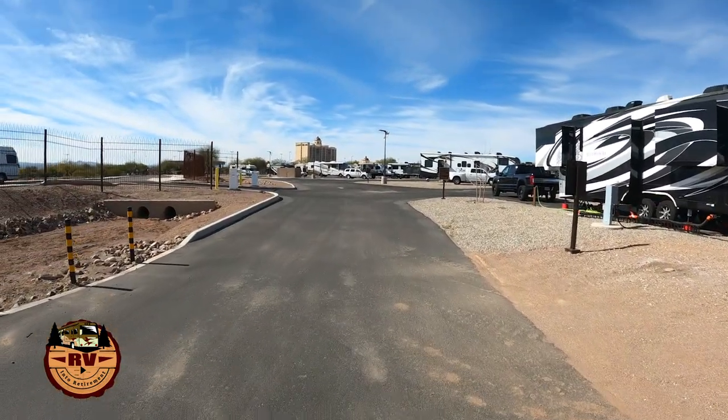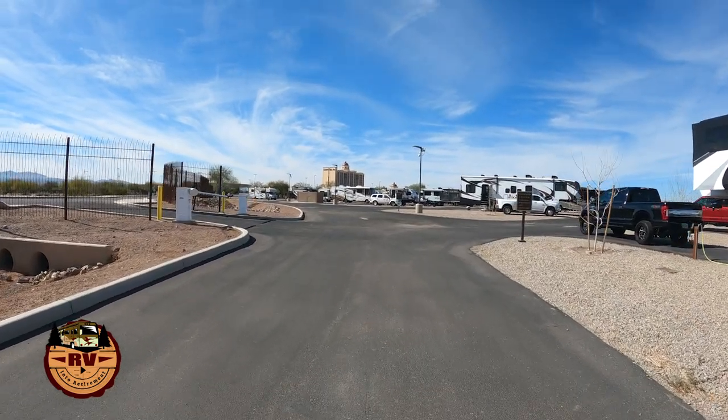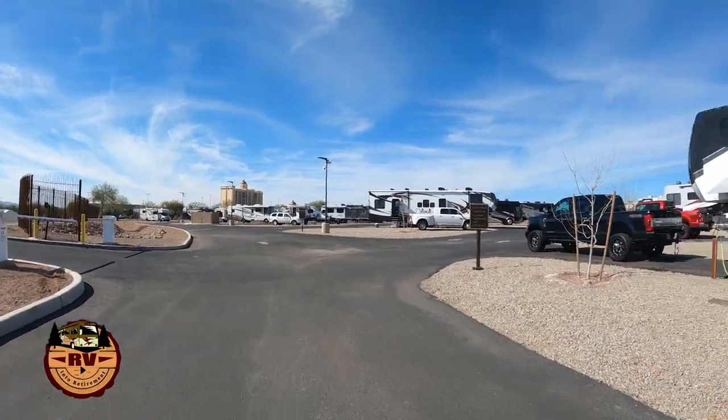They have 24-hour security roaming around the RV park. You can see the casino over there. We did see a few people park in the casino parking lot overnight, so you didn't have to come into the RV park. They do have an amphitheater there and get some decent name events. You can check their website — I'll post a link in the comments below along with a link to the map of the campground.